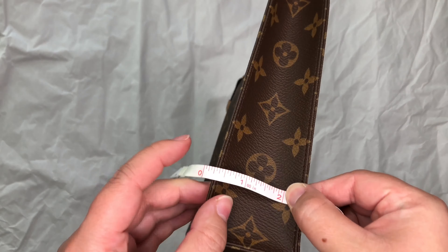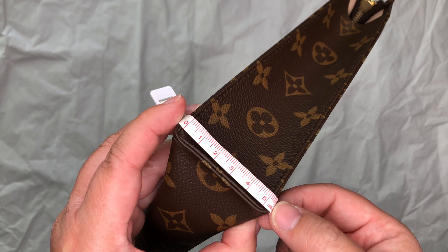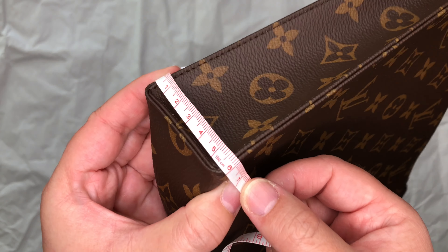Moving on to the depth of the toiletry pouch 26, I found that mine was a little bit bigger than the dimension on the website. This one is about a little bit over two inches, and in centimeters it's about six centimeters. However, on the website it notes it's about two inches or five centimeters.